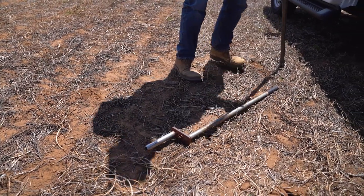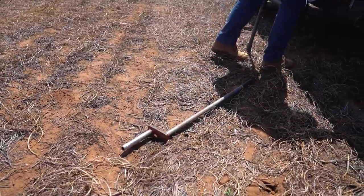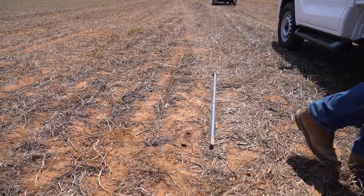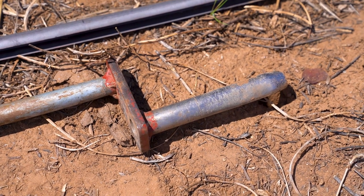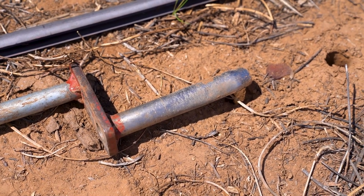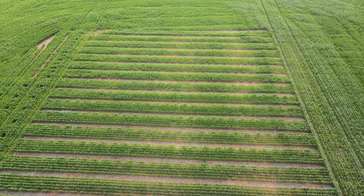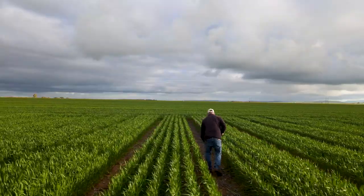Sites were chosen based on their phosphorus levels, with deficient sites favoured to make responses more visible. The Brinkworth site is one of four within the same paddock, ranging from a low NDVI, high pH, moderate calcareous soil in one area to neutral to acidic soil just 200 metres away with good phosphorus reserves.